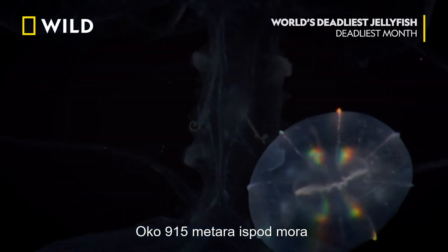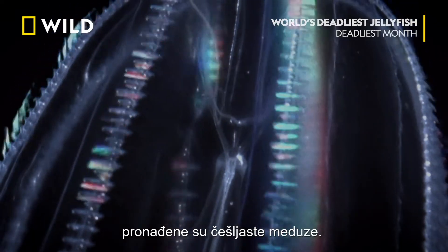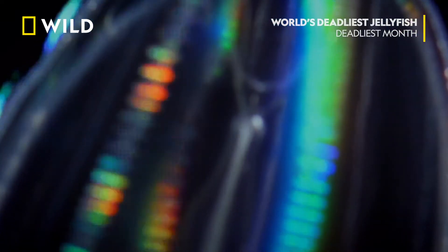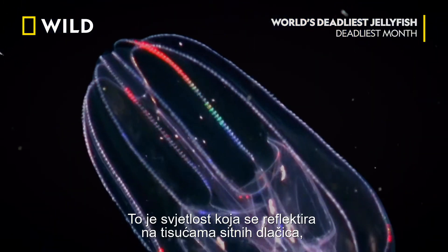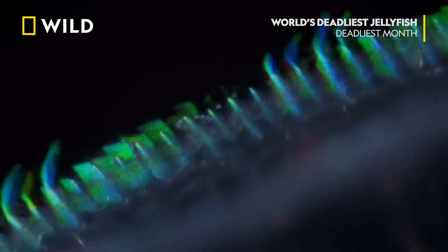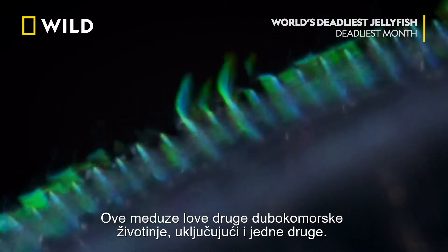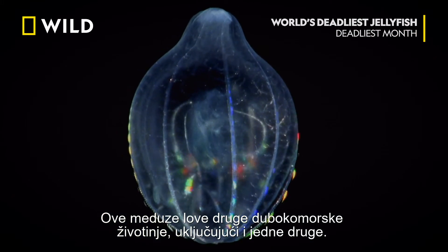Found around 3,000 feet down are the comb jellies. That's light refracting off thousands of tiny hairs that propel the jellies through the water. Comb jellies hunt down other deep-sea critters, including each other.